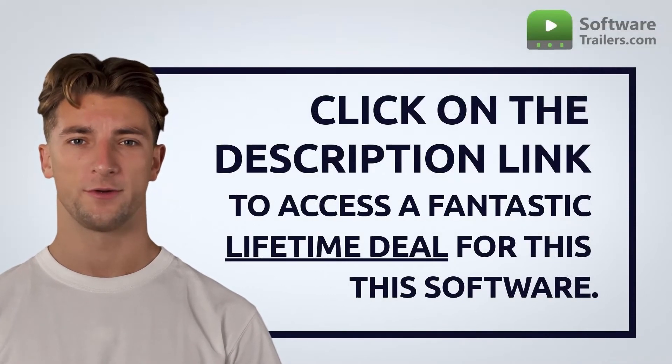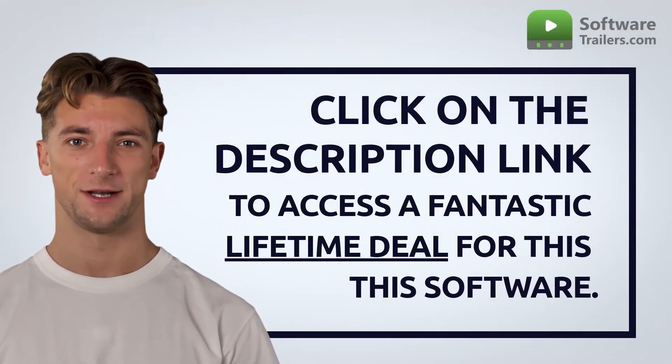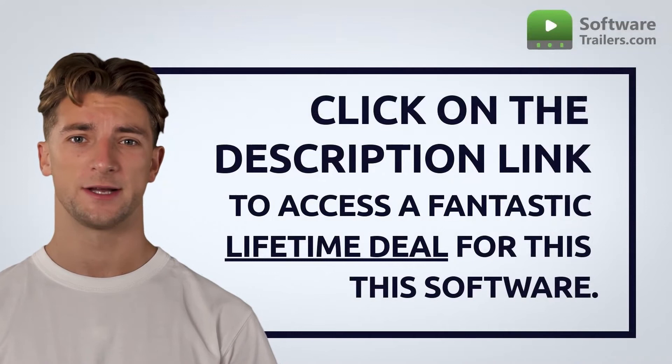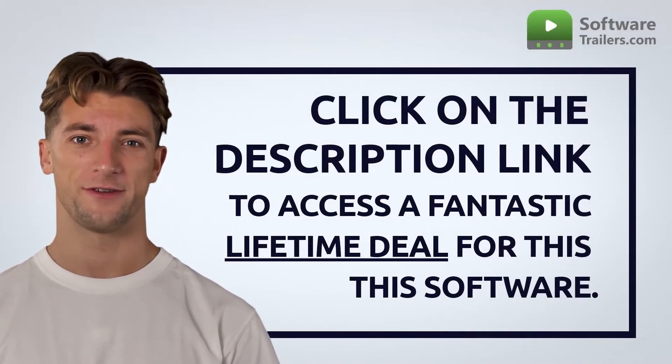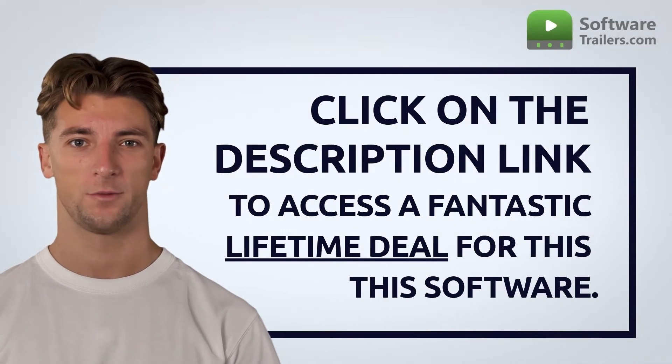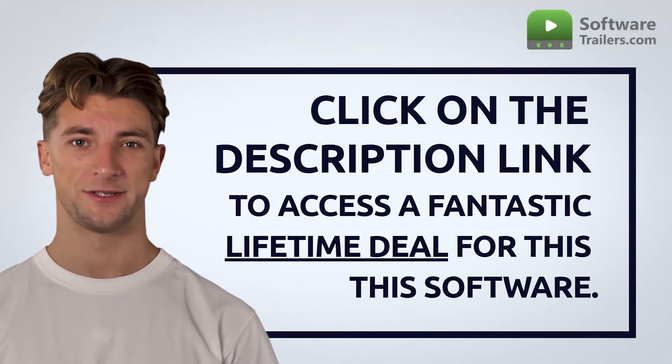If you are interested in acquiring this software, you can get a very special deal just by clicking on the link below. What are you waiting for? Try the most effective email finding tool, which can list every employee's email address at a specific organization with Tomba.